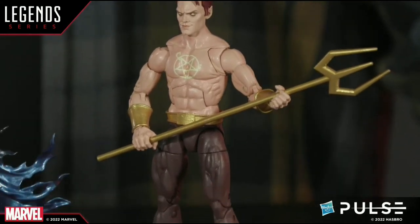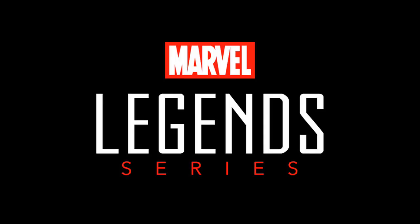I do hope that this gets funded, but we're definitely going to have to talk about the corporate side of things with Hasbro and really take a deep dive into that on this week's episode of the Articulated Comic Book Art podcast.